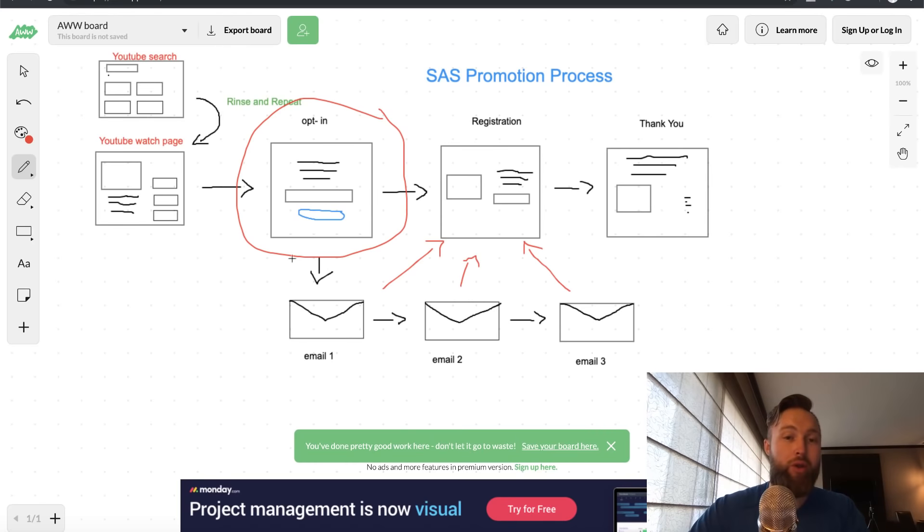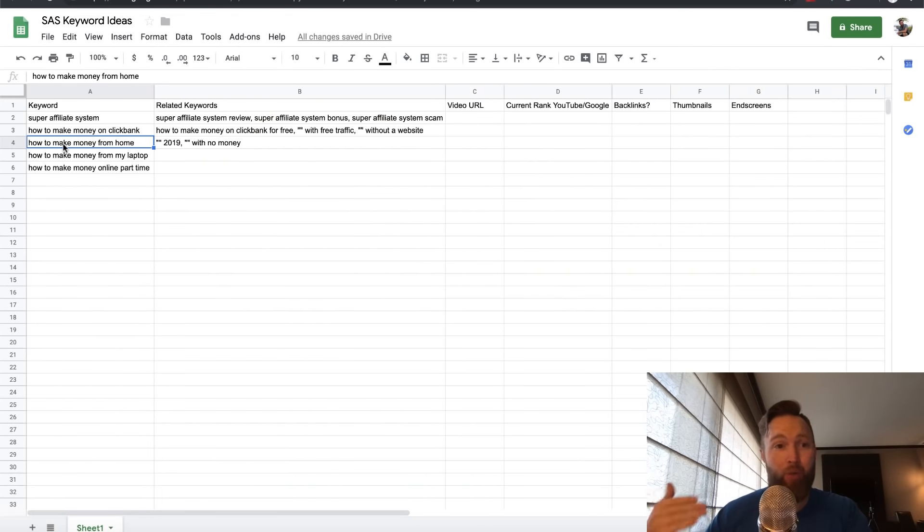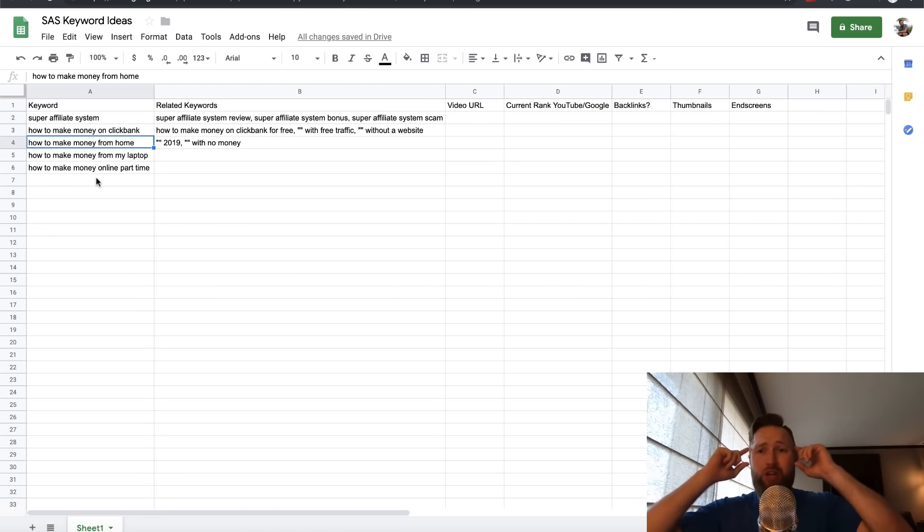That is the whole entire promotion. Then it's consistently continuing to upload content around the Super Affiliate System product. Keep brainstorming — what are the different problems people have when trying to make money online? Since this product is all about helping people make money online, think about what they're typing into the search engine. Get creative, and then rinse and repeat. That's why I've got over 300 or 400 videos on this channel — because I know it works, and it works extremely well.